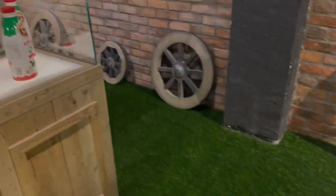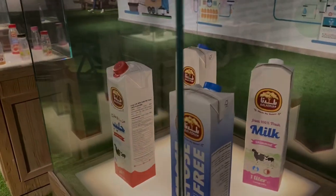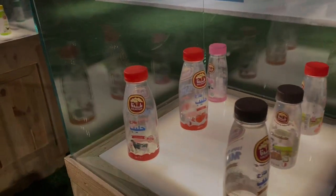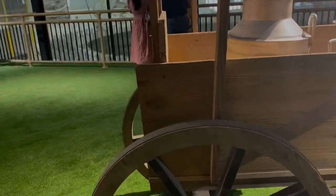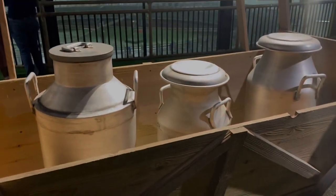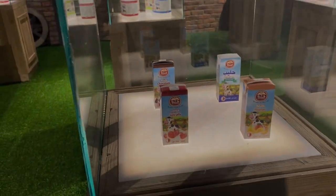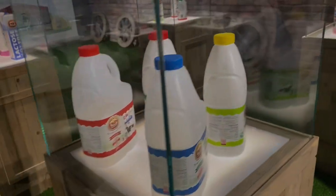Here we can see various Baladana products — milk, laban, curd, and more. There's a good poster available which explains the entire process of milk production as well. It's an interesting thing to know about all the various Baladana products, which are number one quality in Qatar.